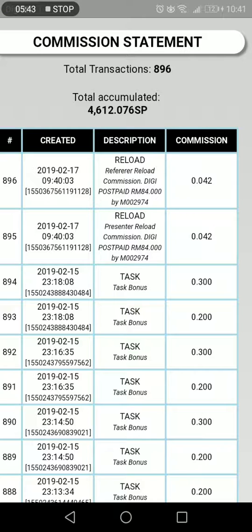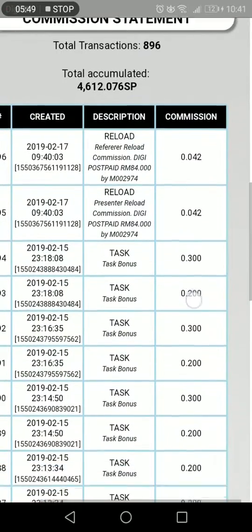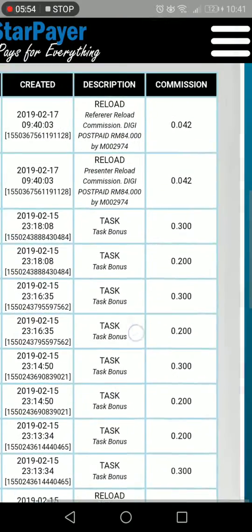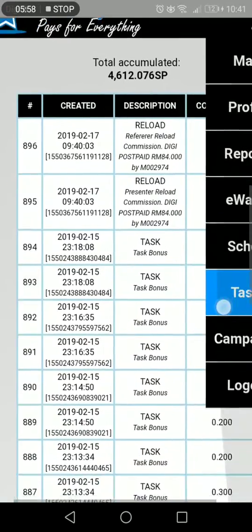Every time a person who I have referred makes a reload, I am getting a commission. These are the tasks that we did. Tasks are very important to this program — you can find tasks by going to the menu, and you can see the task option there.